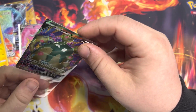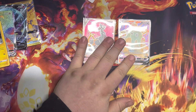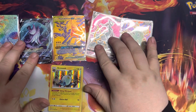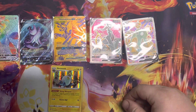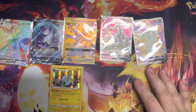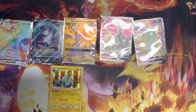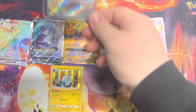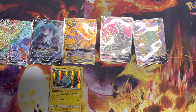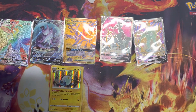We only paid thirty dollars for these boxes — that is not bad at all. One holo, plus a promo, so if you count the promo we got five banger hits — like five hits you'd be happy to get out of an ETB. Look at that Galarian Articuno — that's for sure going in our graded box. Today's been a good day for opening packs. Hope you guys enjoyed the video and we'll see you tomorrow!